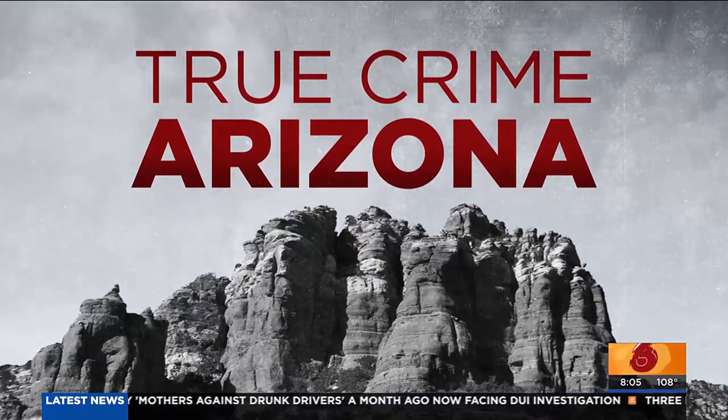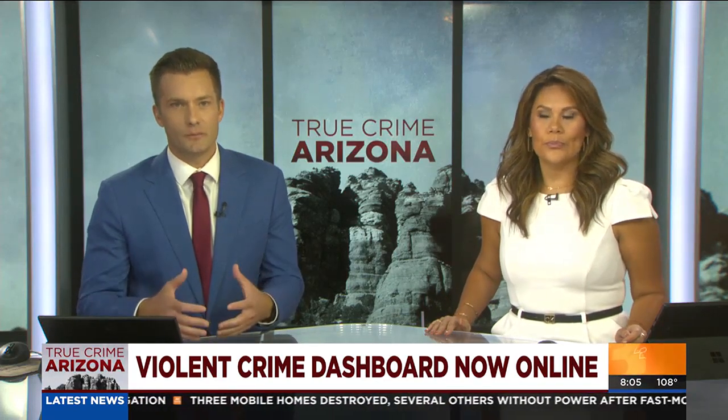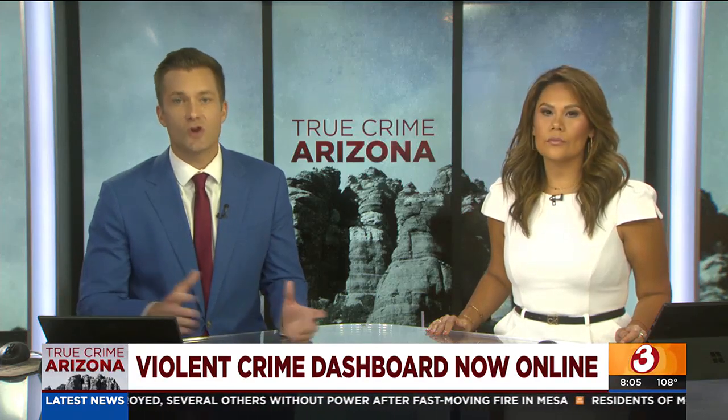The first-ever violent crime dashboard to track death investigations across the state now exists, thanks to research done by a team at ASU. The goal is to help police departments, medical examiners, journalists, and the public better understand the scope of these investigations, particularly homicides.